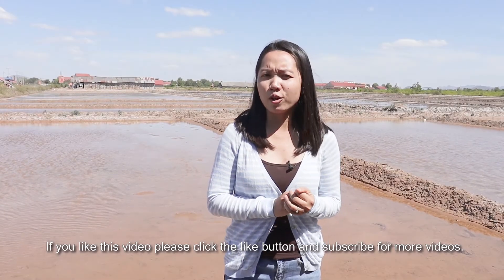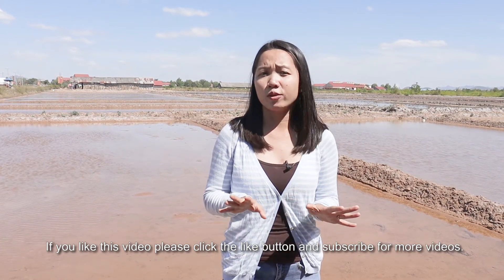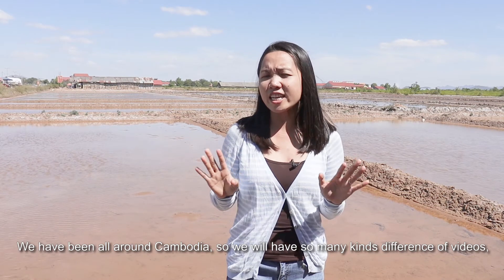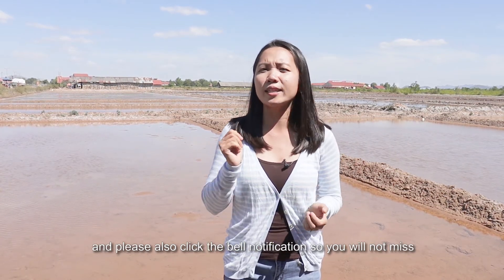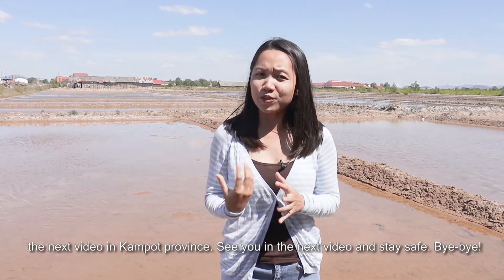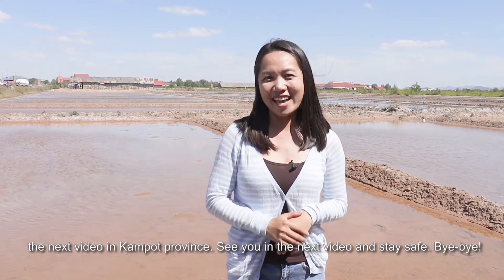If you like this video, please click the like button and subscribe for more videos. We've been all over Cambodia, so we have many different kinds of videos. Please also click the bell notification so you will not miss the next video in Kampot province. See you in the next video and stay safe, bye-bye!